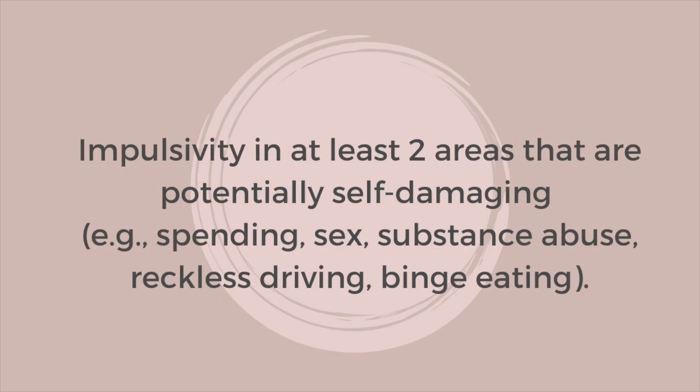Number four is impulsivity — a big part of the BPD brain. The executive function is often limited, so they have a feeling, they feel rejected, and the impulse to act on it is so quick that they don't even have time to sit back and think about it. You might see a parent who impulsively rips your paper in half, tears down your bedroom, loses control emotionally. That impulsivity makes them act out in ways where you don't know what you're going to get, and it can happen very quickly and unexpectedly.